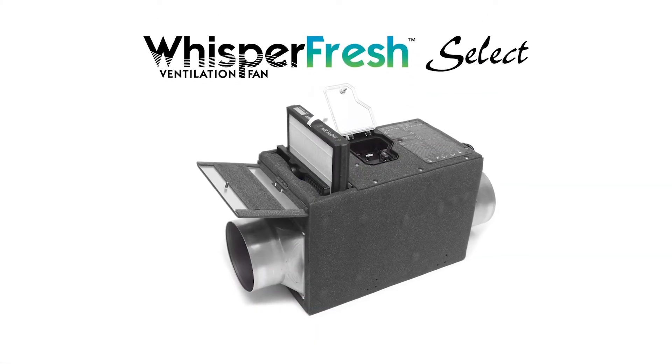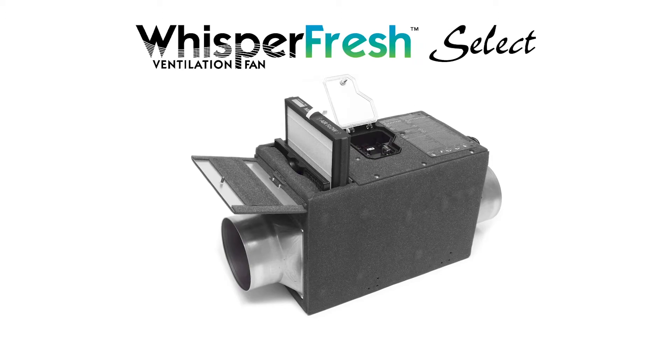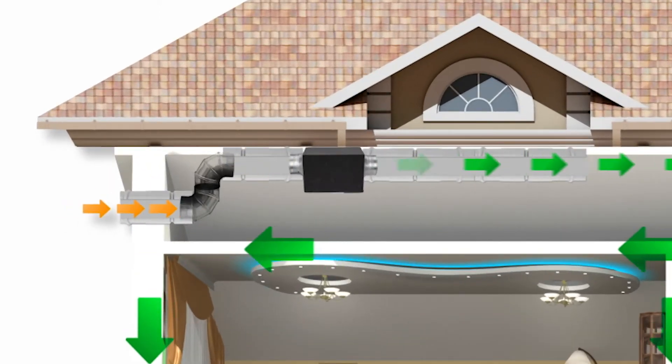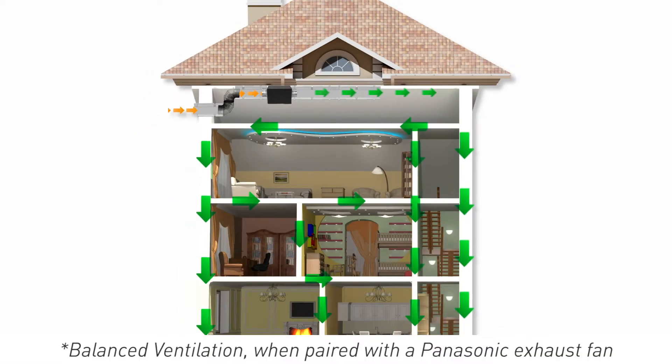WhisperFresh Select to the rescue! As a standalone supply fan or paired with our multi-speed exhaust fans, WhisperFresh Select brings fresh, filtered supply air from outdoors into the home, helping create balanced ventilation in today's tightly-built structures.